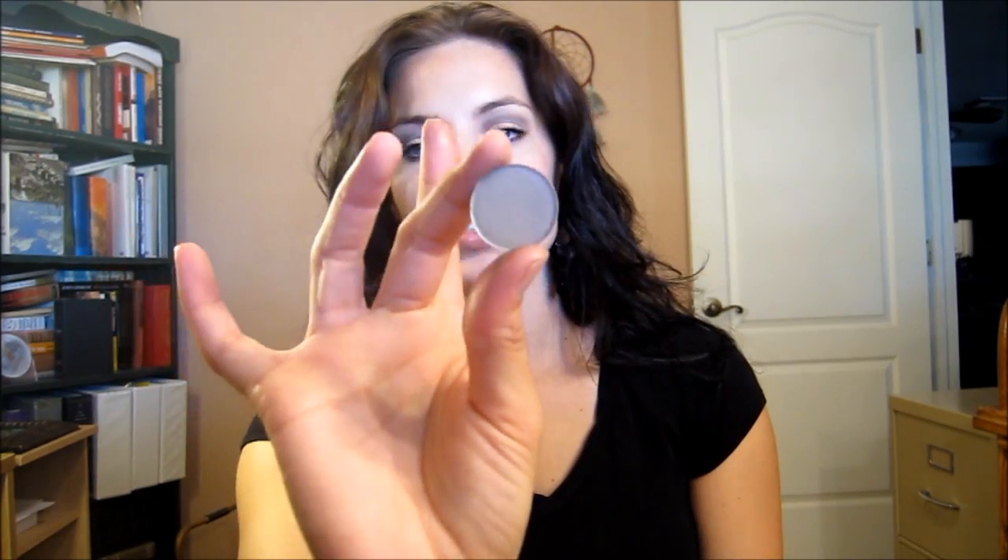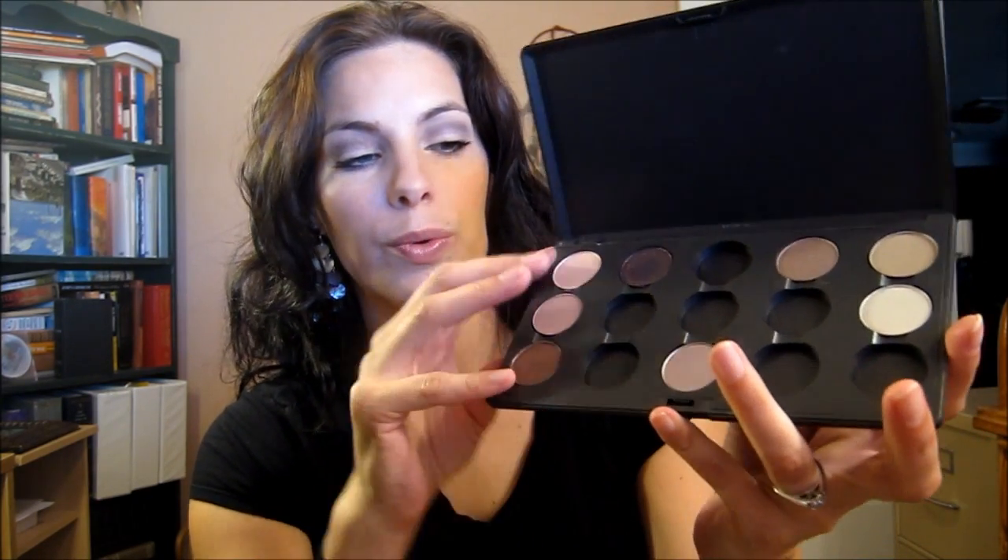The next color is Coquette — every time I want to say it, I think of croquet. It's almost like a gray-brown and I have a great tutorial coming up with this color. Then the last one I got is Vex. It's a really pretty highlight color with a satin finish and a little bit of shimmer. Those are my colors — I actually did a photo shoot using these. I'm trying to memorize all my colors but it's so much easier when I label them.